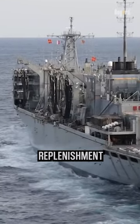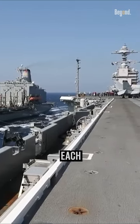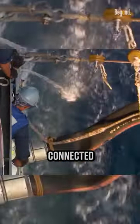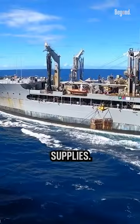In the horizontal replenishment method, the supply ship and the aircraft carrier sail alongside each other, maintaining a precise distance and speed. Fuel lines and cargo lines are then connected between the two ships, allowing for the transfer of fuel and supplies.